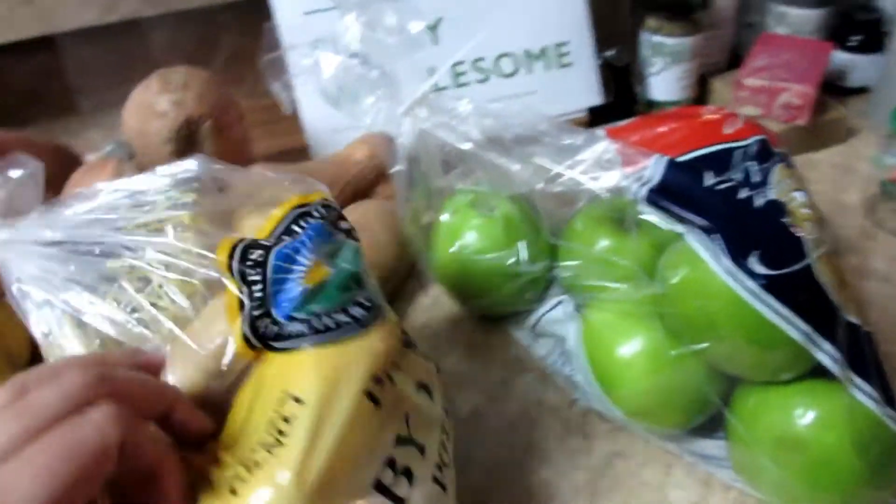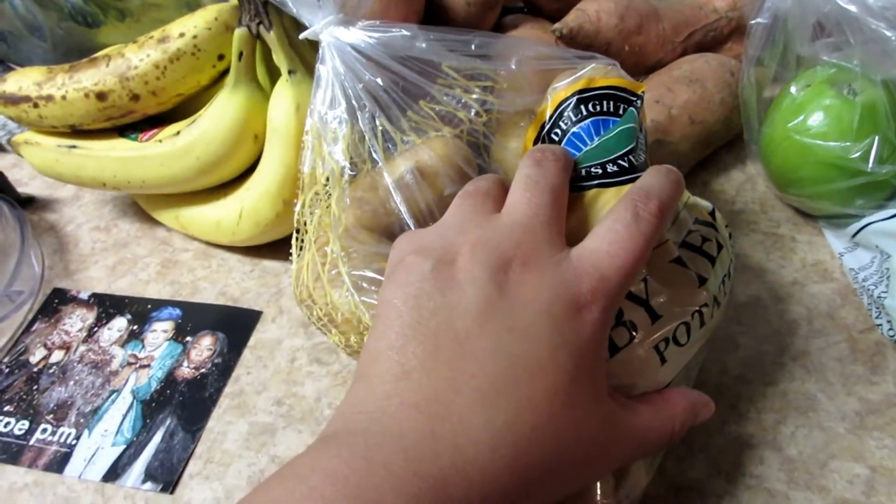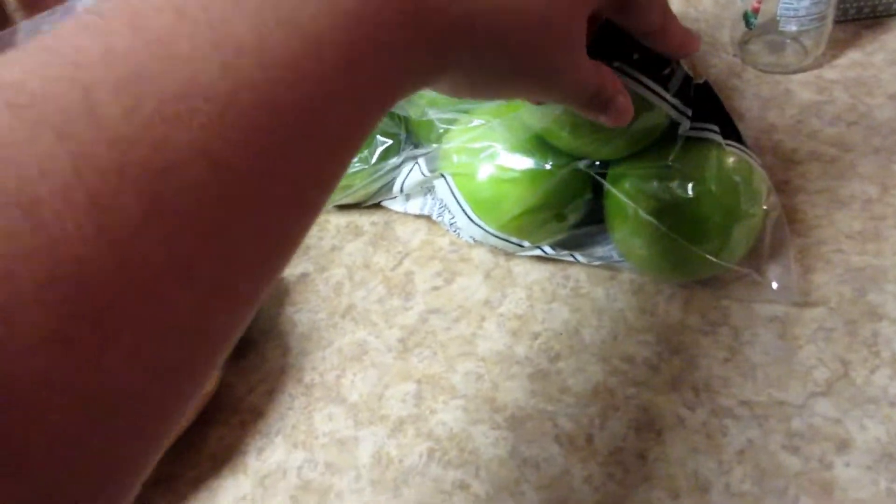I got potatoes, because when I make chili I put peppers, onions, celery, and potatoes in it. That kind of gives you that feeling of having a starch. And then I got some apples to make my pie with.